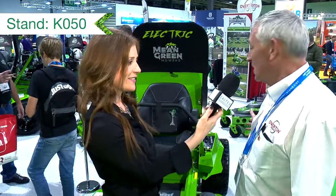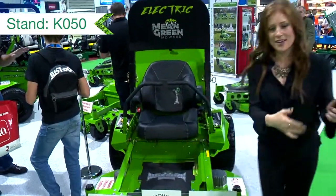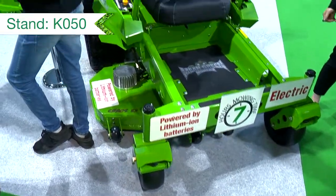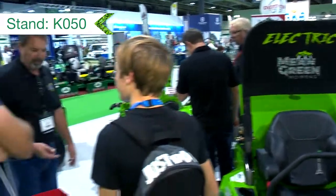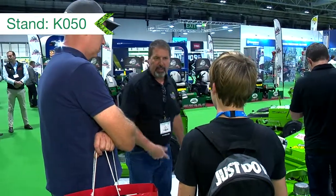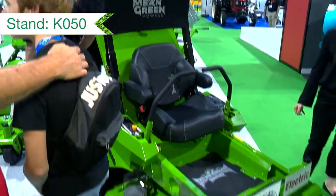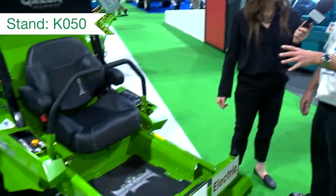How are you niche? Well, we've got the Mean Green mowers here - a niche market. Electric mowers, the first ones in the world. We've got Joe Conrad over from America. He's come to the show specially, his wife's with us as well, and his son and daughter-in-law. So we've got a nice family affair. It's a family business, started 10 years ago, and they're all battery mowers.